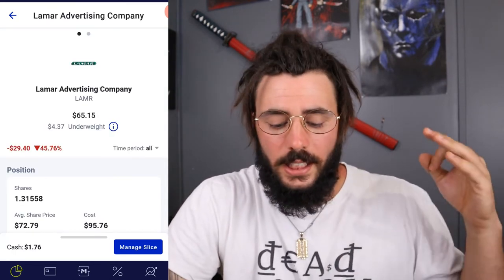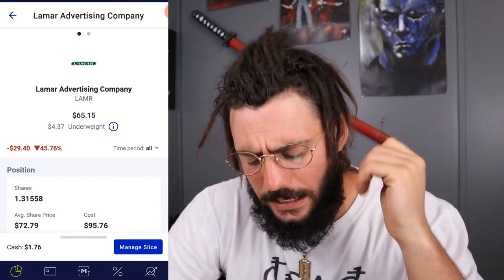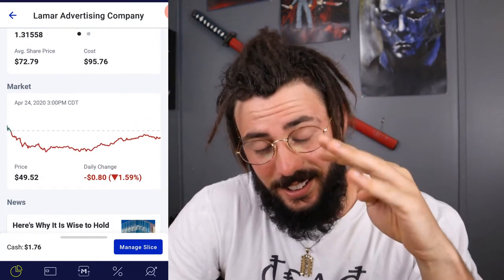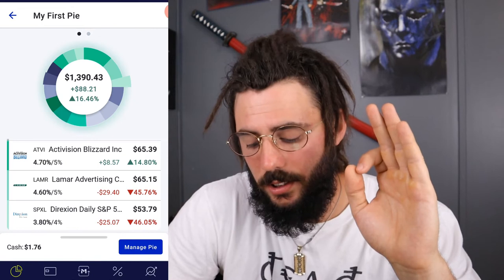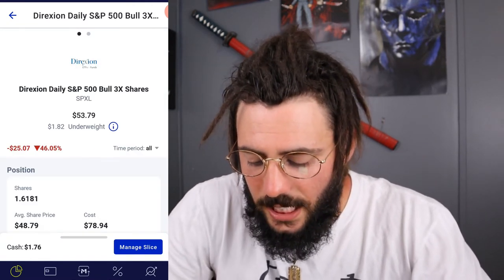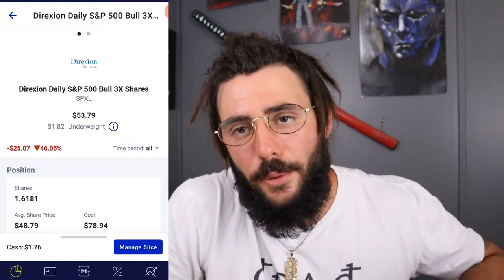Next we have Lamar Advertising Company — we're down 45.76%, which is horrible — almost negative $30. I own 1.31558 of a share, bought at $72.79, and right now it's trading at $49.52, so it's very underperforming and I'm underweight on it. I definitely want to get my average price down on it, or I might drop my percentage allocation in it somewhat.